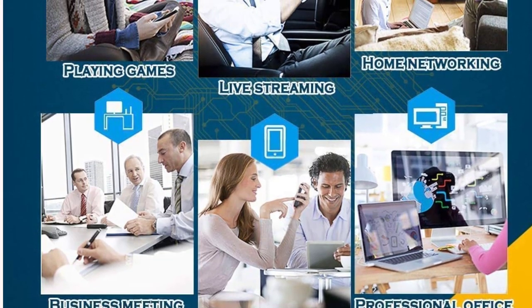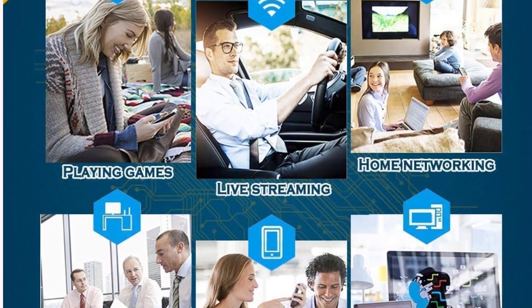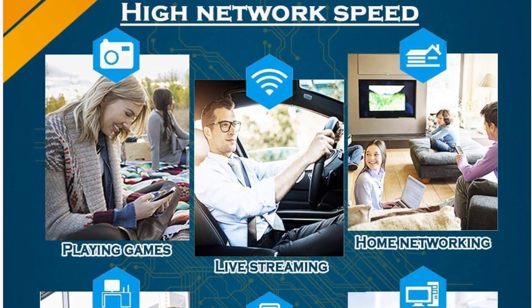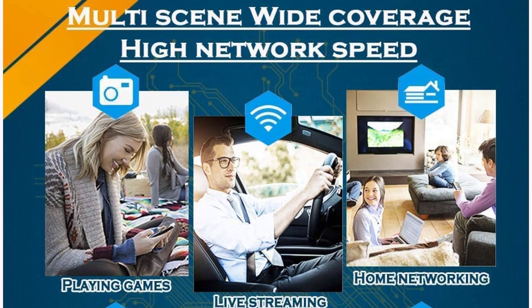RoamWiFi offers local data packages to support you working, studying, and entertaining from home. Please buy data packages from the RoamWiFi app, which is available for both iOS and Android systems.